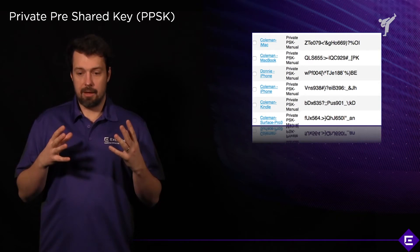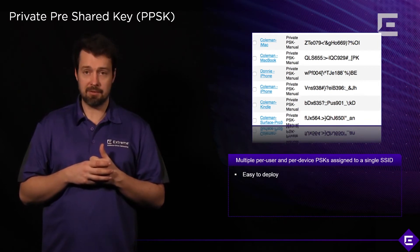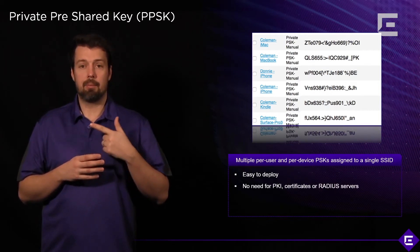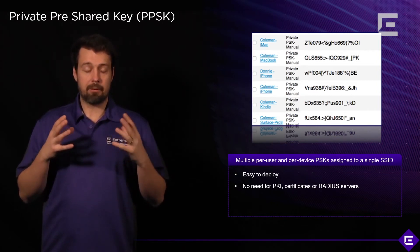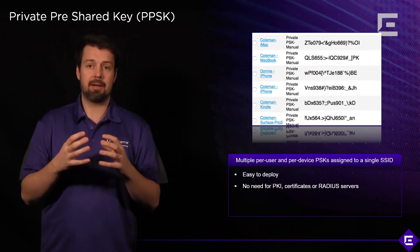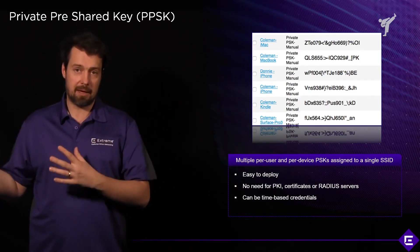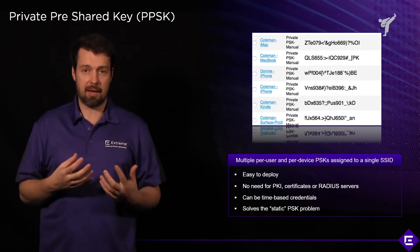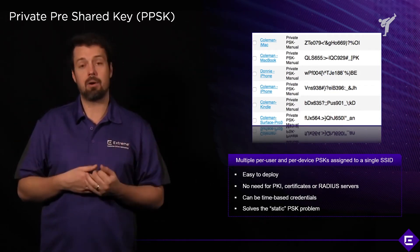To summarize, the PPSK solution is easy to deploy, especially compared to 802.1x — probably about as easy as deploying a static PSK. There is no need for PKI, no need for certificates, and no need for RADIUS servers. Credentials can be managed in multiple ways: Xtreme Cloud IQ has implemented complete lifecycle management for PPSKs, and using APIs you can implement your own lifecycle management solution. It also solves the problem of static PSKs — credential distribution, redistribution, and managing credentials if they get compromised.